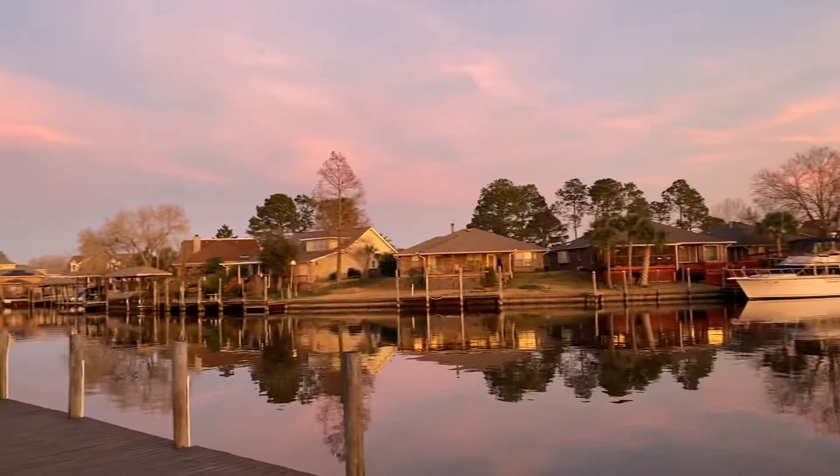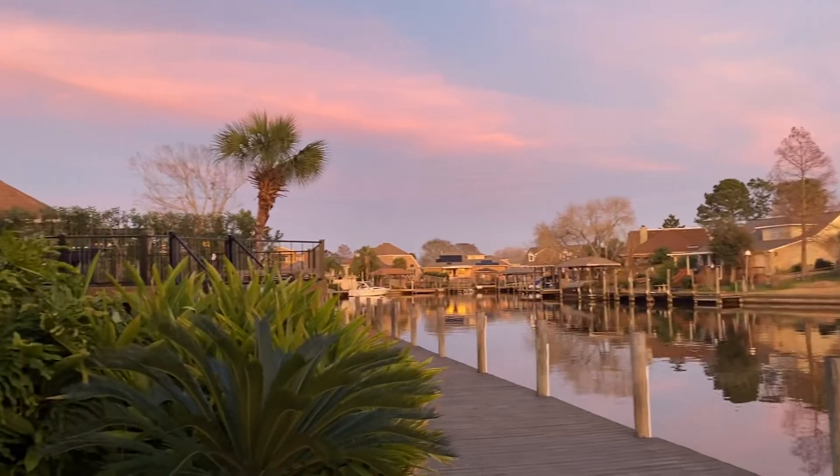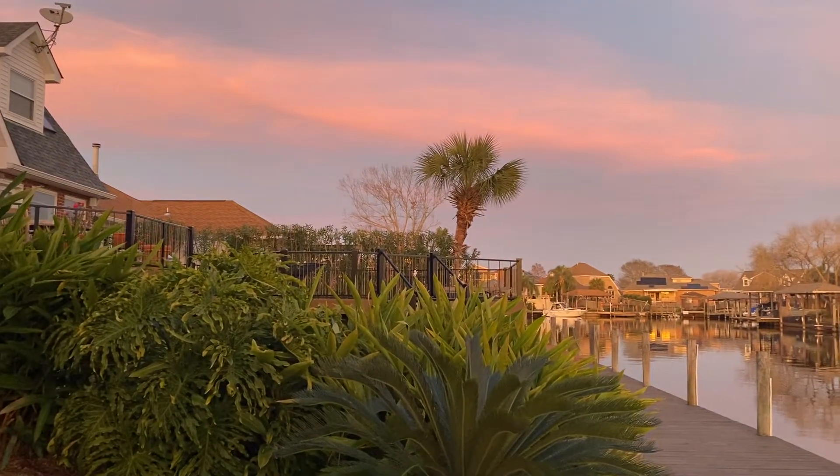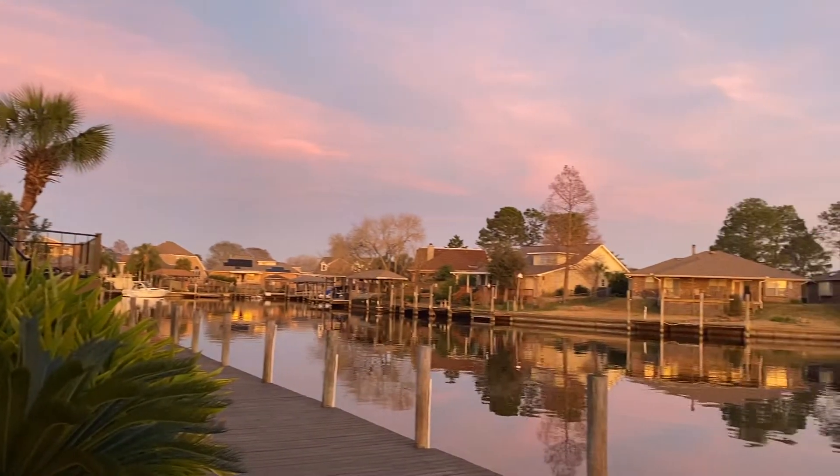Nice neighborhood. Very quiet. Very good. Pretty. So nice and quiet.